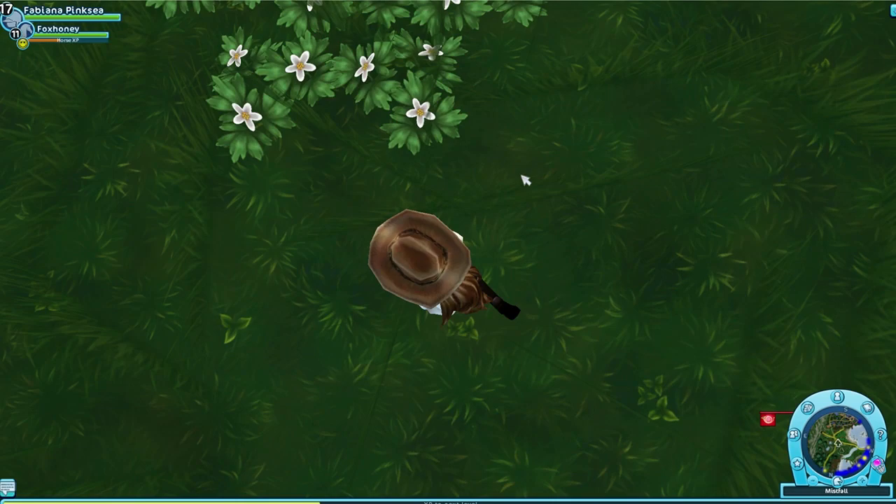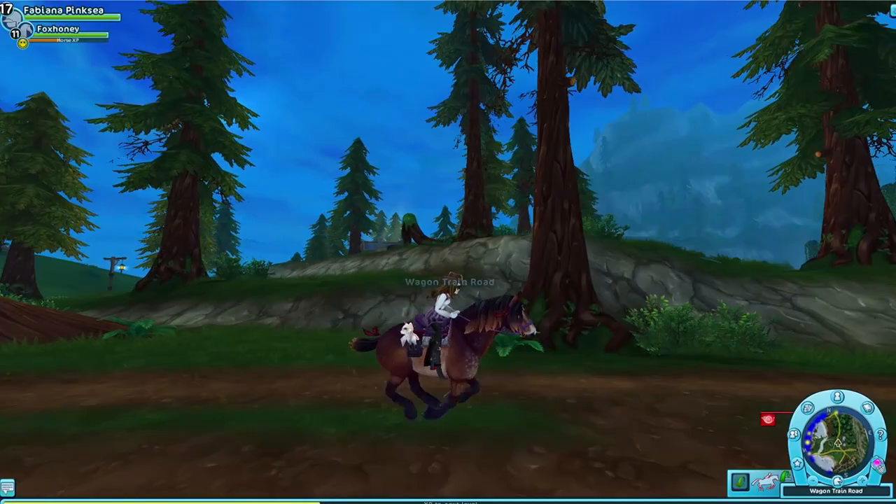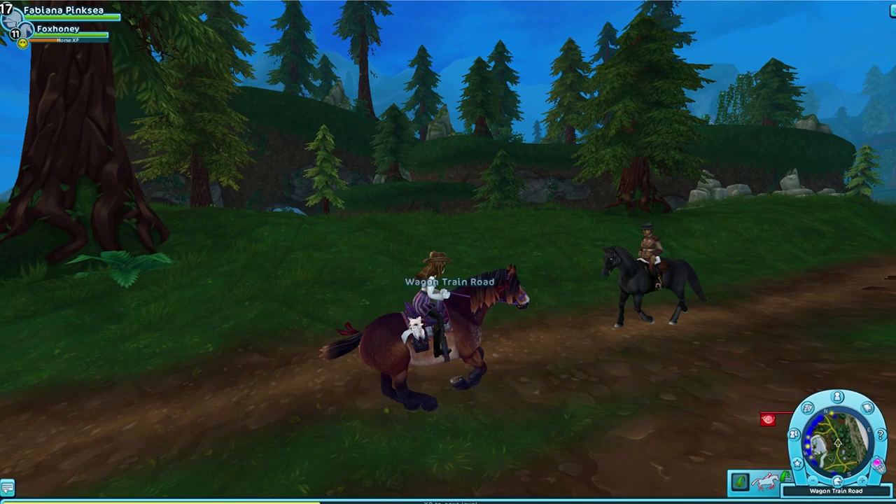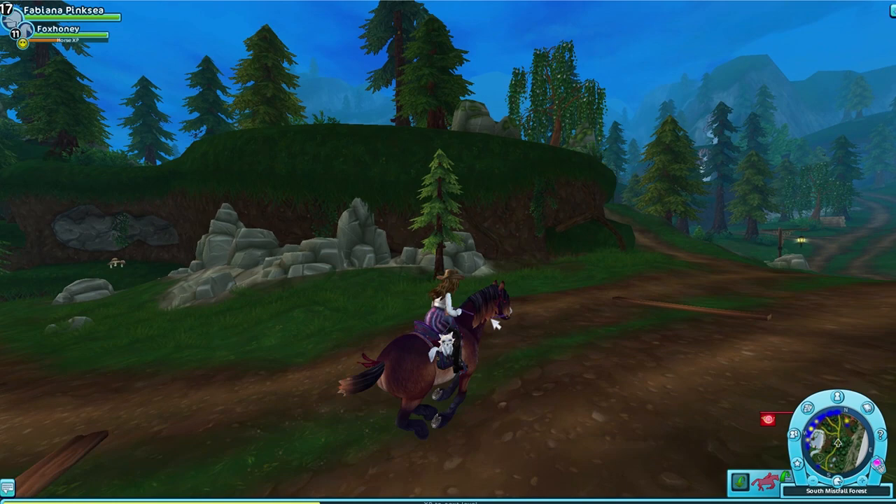I love that Star Stable is doing these cool hashtag challenges for us to earn items for free. I hope you guys take advantage of this. I don't think the code will be available much longer, so this is a limited edition code. Make sure you redeem it as soon as you possibly can for the head accessory, tail accessory, and a bag.